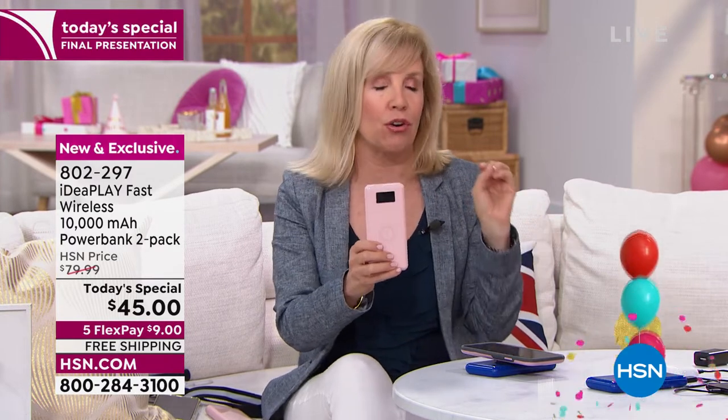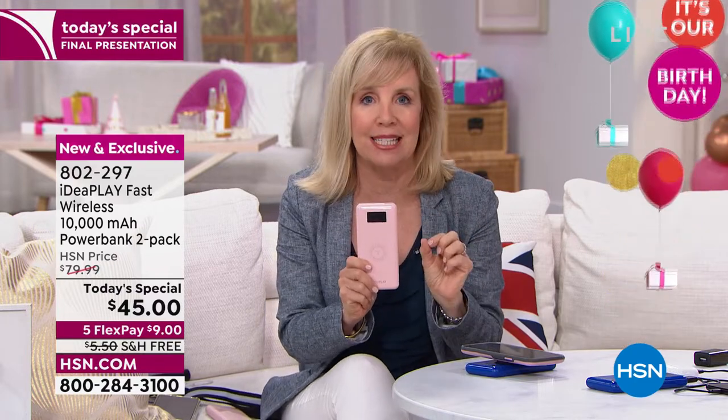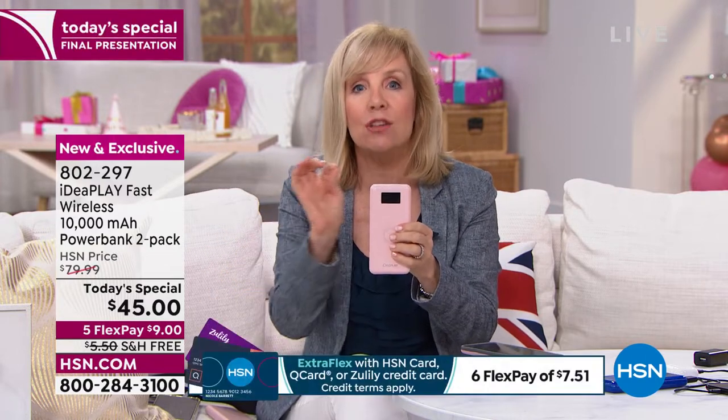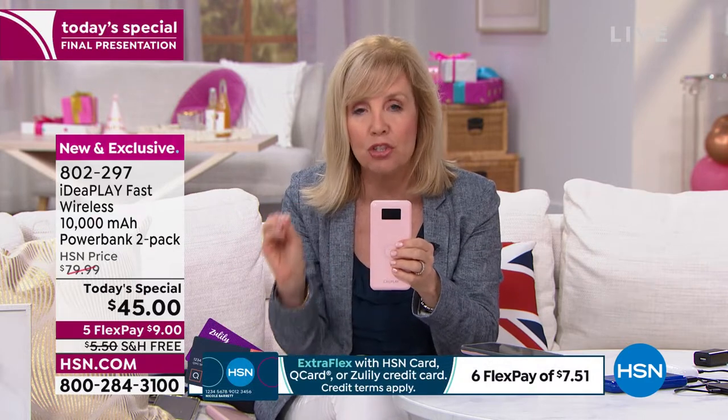One of the greatest features we haven't talked about yet is how to charge the charger and how fast it is. A standard power bank at 10,000 milliamps takes six to eight hours to recharge — a lot of people charge them at night because they get tired of waiting. But this is brand new technology: zero to 100%, if you use the enclosed USB-C cable, it's fully charged in a little over two hours.